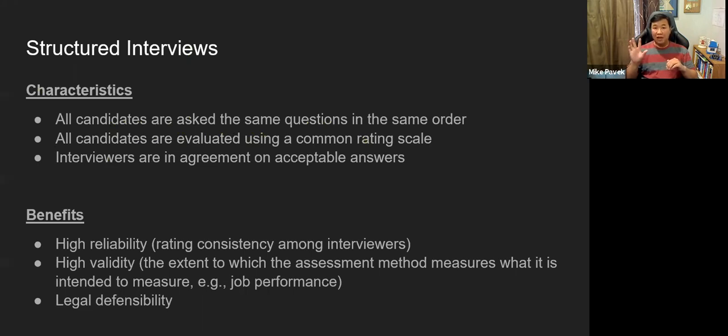An unstructured interview using different questions for different candidates creates challenges. In a structured interview, we would have the same person asking the same question in the same order every time — for example, Pavik asks question one, Bob asks question two, Jim asks question three — and we'd follow that exact same order across all interviews as much as possible, even if the panel composition had to shift slightly.